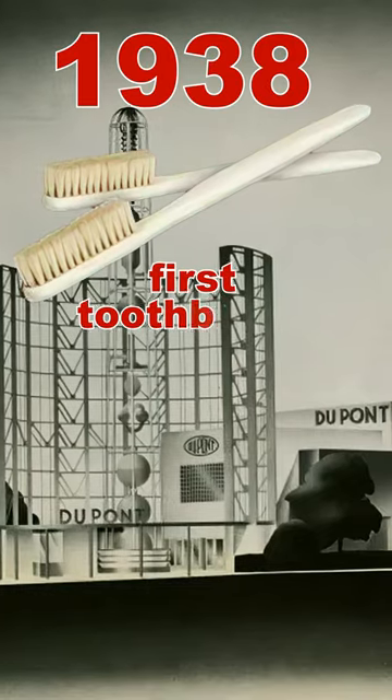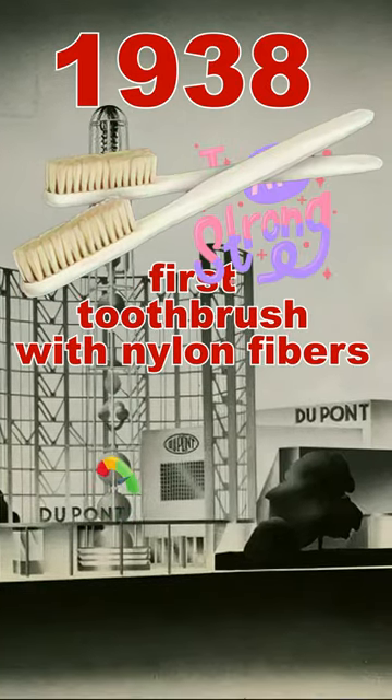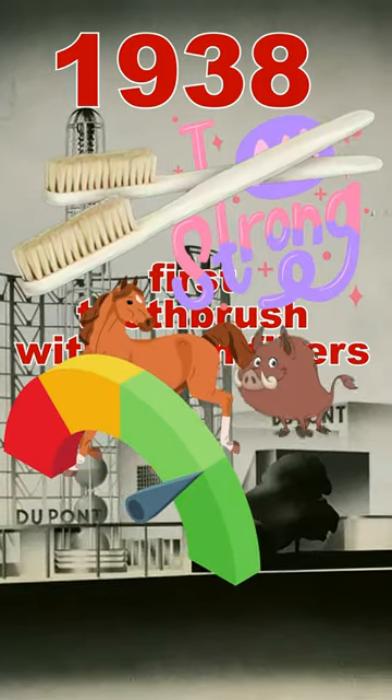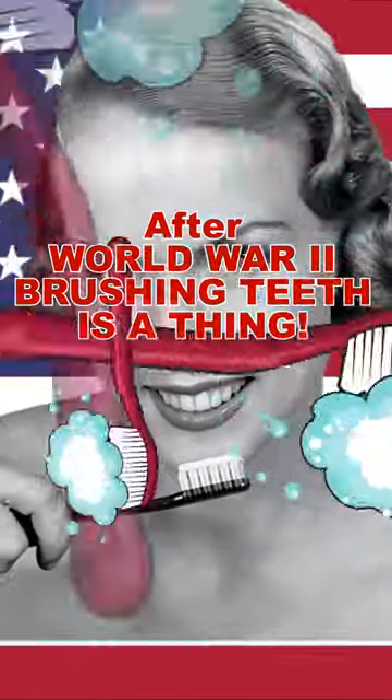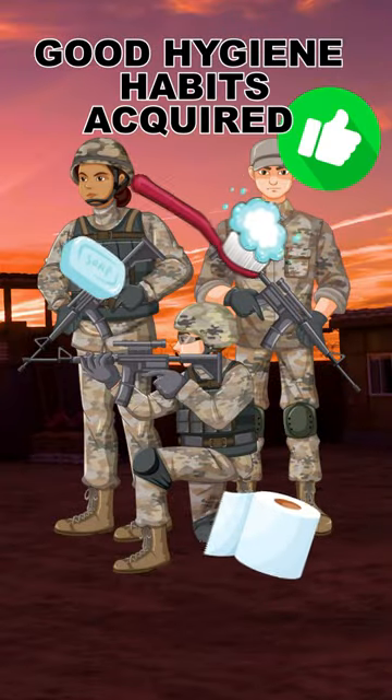In 1938, the DuPont Company made the first toothbrush with nylon fibers, which were stronger and better than animal hairs, with celluloid handles. Regular toothbrushing became common in the United States after World War II, as soldiers acquired good hygiene habits during their military service.